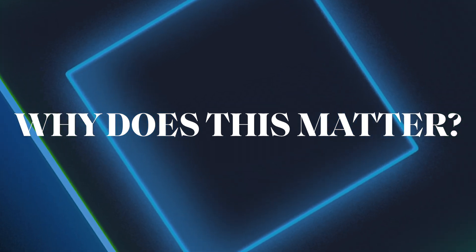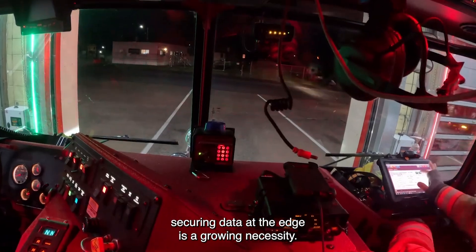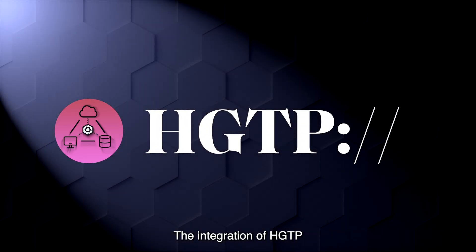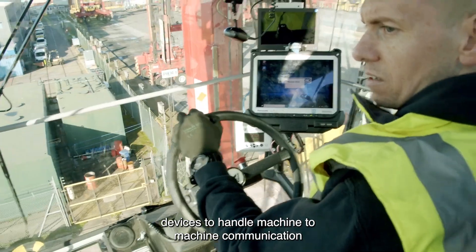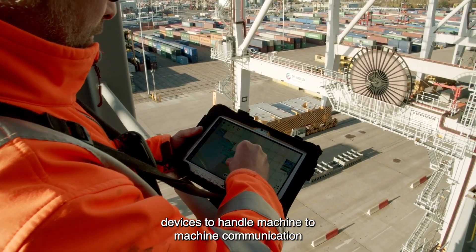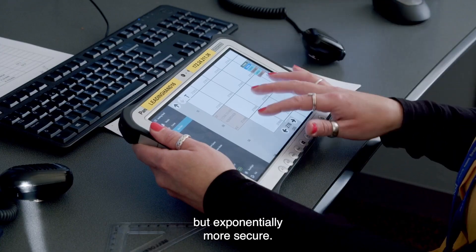Why does this matter? As the world becomes increasingly connected, securing data at the edge is a growing necessity. The integration of HGTP by Constellation Network enables a vast footprint of devices to handle machine-to-machine communication in a manner that is not only faster and more efficient but exponentially more secure.